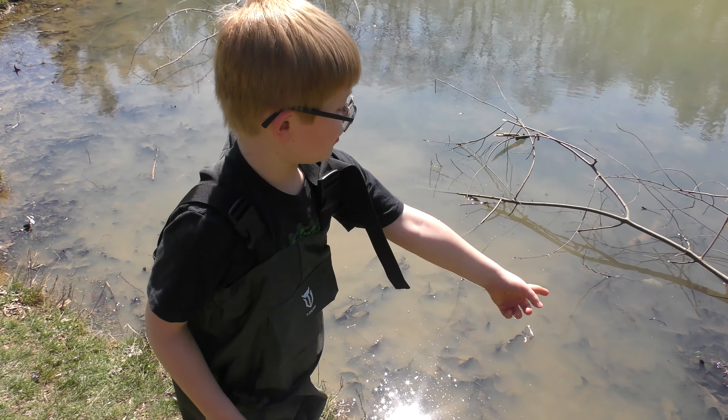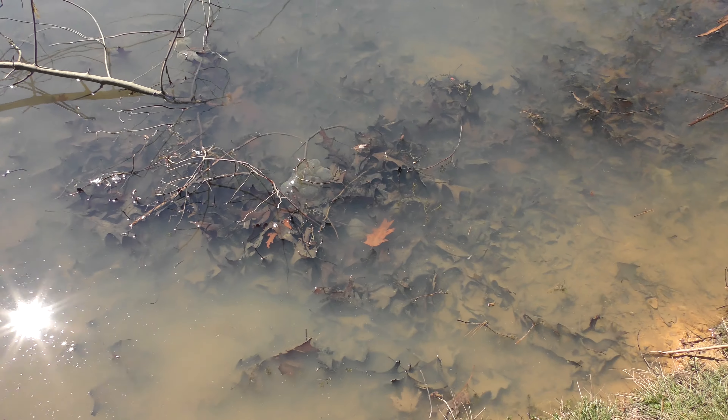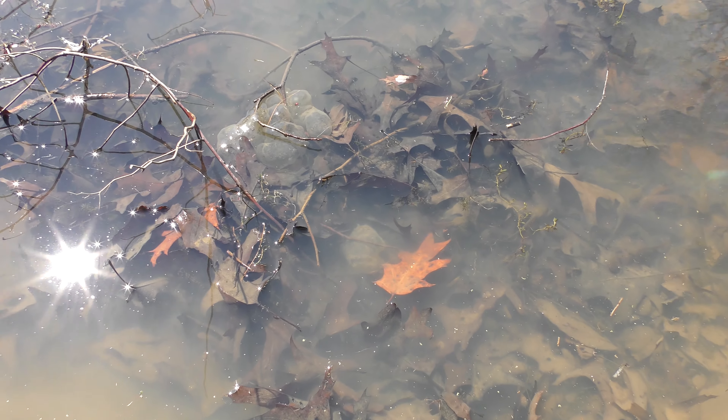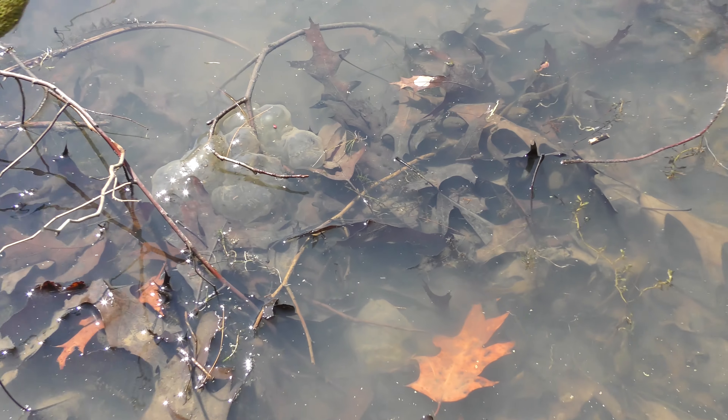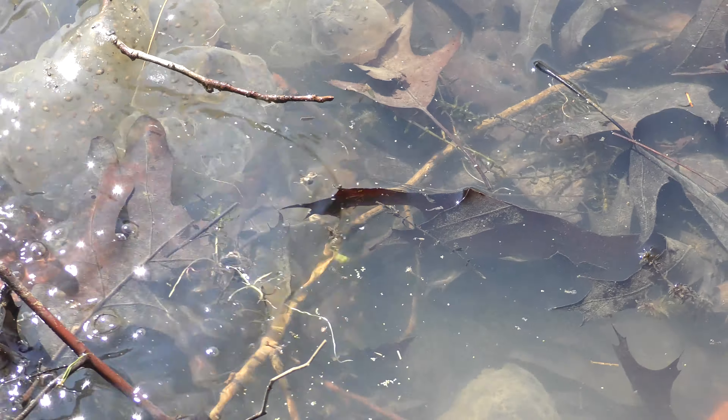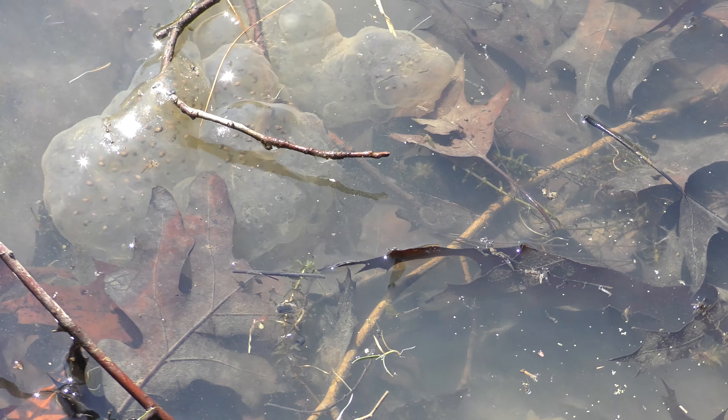Tadpoles come out of those eggs. So we have some egg sacks here. Oh, there's tons of them right behind the egg sacks. And these egg sacks — they're full. If I can zoom in a little closer to them. I caught tons, Daddy.